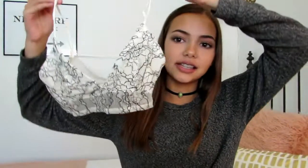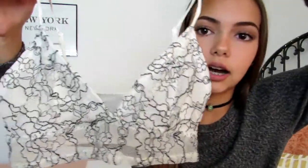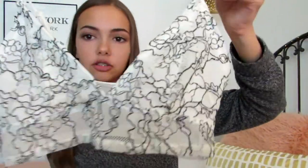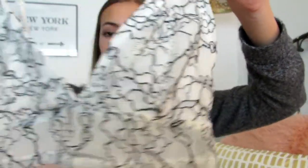The thing that I got free, or it was 50% off or something, is this little bralette. I think it's so adorable. I really like these just because they're so comfy. I think this is so cute and just really cute to wear under little t-shirts.